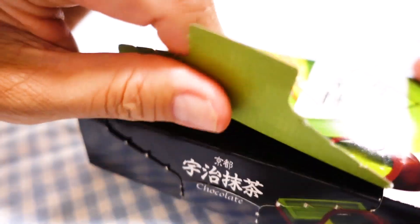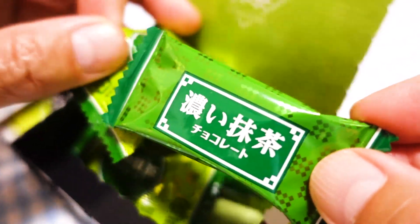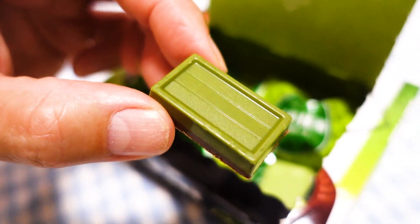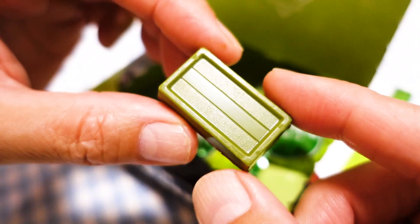The next one is uji matcha tea chocolate. And uji matcha is a popular matcha from Kyoto, so I'm assuming they are using real uji matcha in these chocolates. Let's open it. Oh, there are two different colors — two different kinds. The koi matcha, the thicker one, and toroori — smooth and like a cream. So one is deep, rich, and intense; the other is creamy. Let's open the rich flavor one. It's a nice matcha color. The bottom looks like dark chocolate and then the top is green.